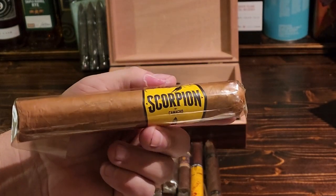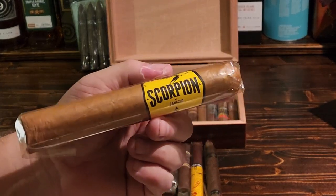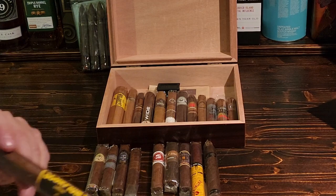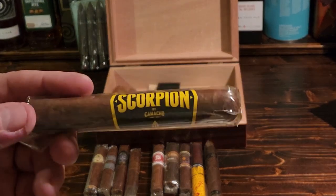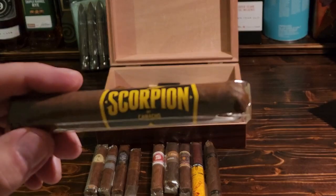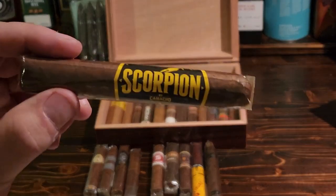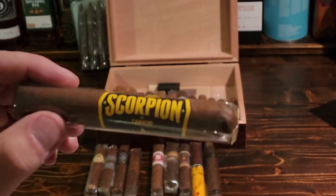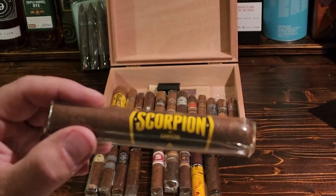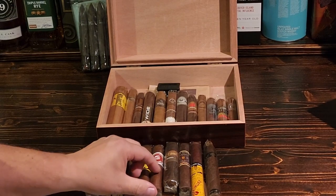And this is its crazy little brother — or little sister. Growing up, my sister was absolutely nuts, and this would be her — this is the Camacho Scorpion in a little Robusto size, and this one's got a lot of spice to it. I was the big easy-going brother, and this is my crazy little sister right here — lots of spunk and personality to that one.